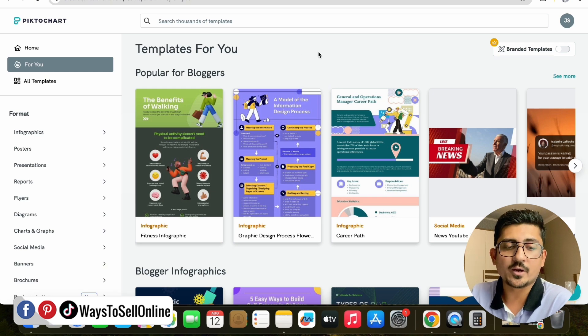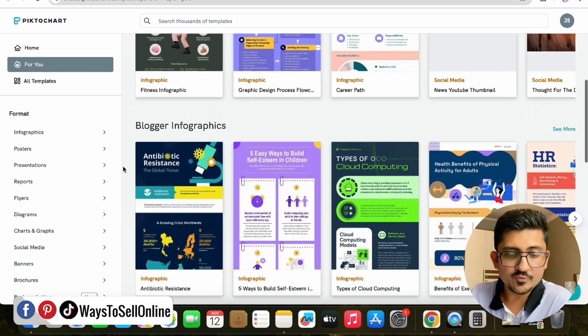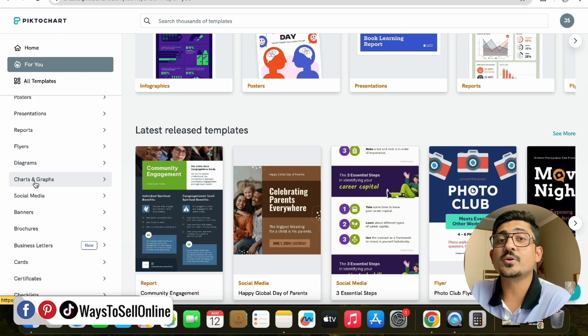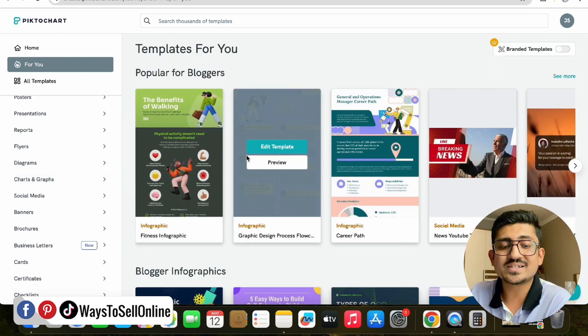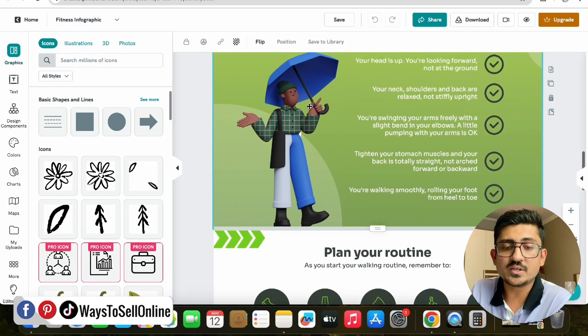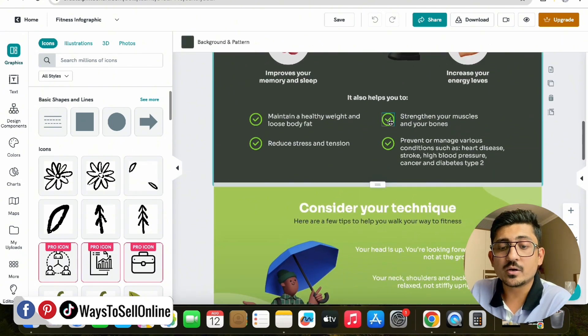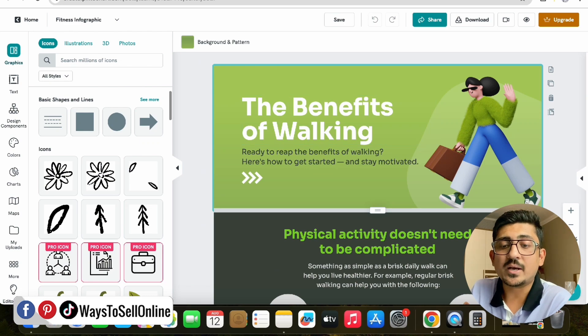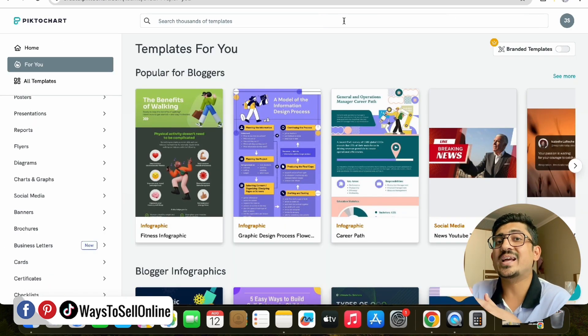After signing up, you'll see a screen with many templates — for bloggers, cards, banners, social media, and diagrams. As per your needs and product, select any template and click 'Edit Template.' You can edit the whole template: change the images, text, background color, logo, and basically customize everything. After changing it as per your product, click the download button in the top right corner and use that template on your product page.